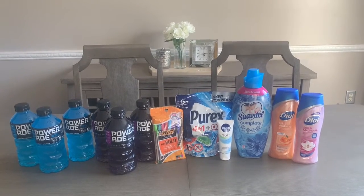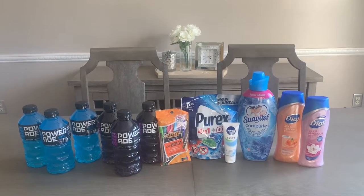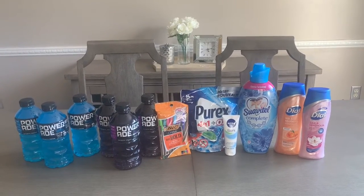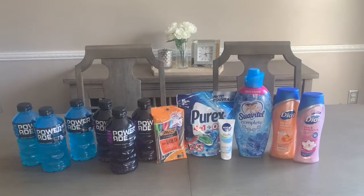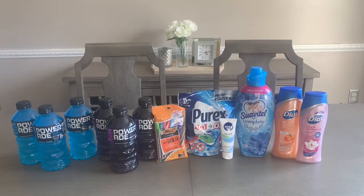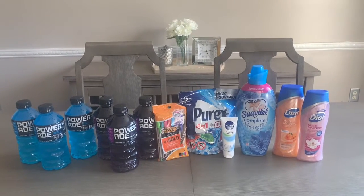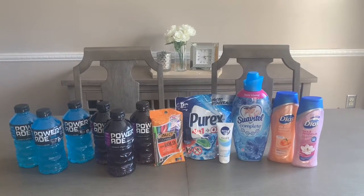I actually went to two different stores. The first store I did do an in-store video, but at the second store the music was so loud and there was so much commotion I was unable to. Make sure you watch everything to see the breakdowns. If you're not already subscribed, click that subscribe button, give this video a thumbs up, and leave a comment. Let's head into Dollar General and see what deals I got!